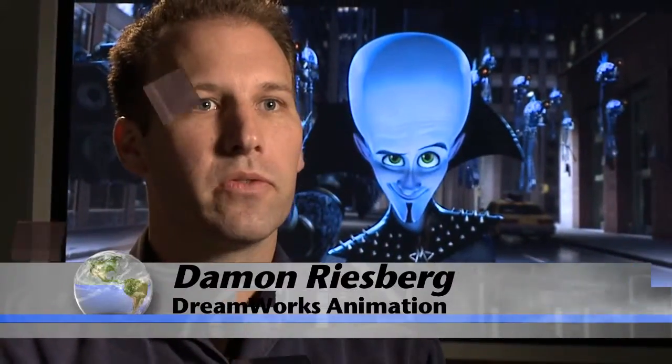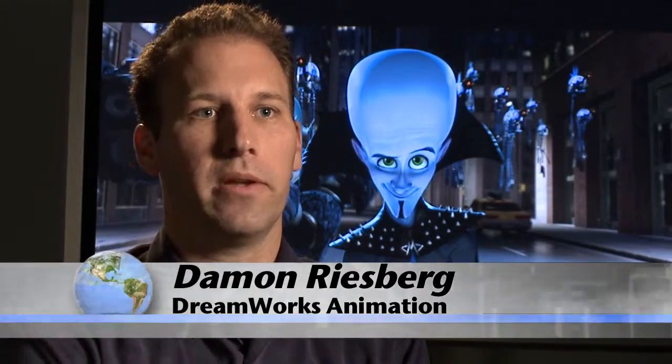This shot right here wouldn't work out in the real world. So Garcia helps them create believable yet wacky worlds of their own. Each movie, each film, each animation that we do has its own world of physics.